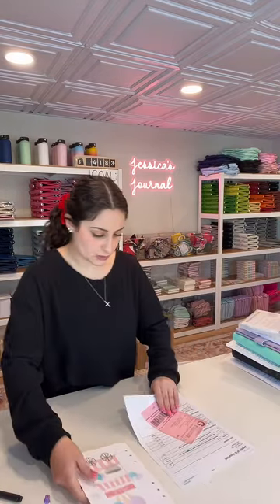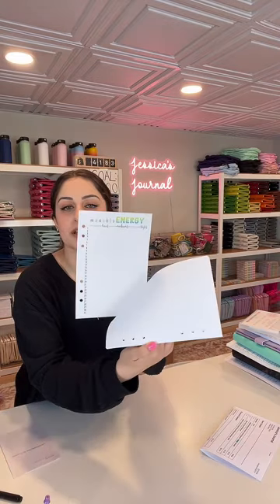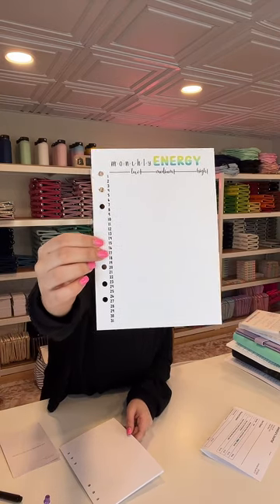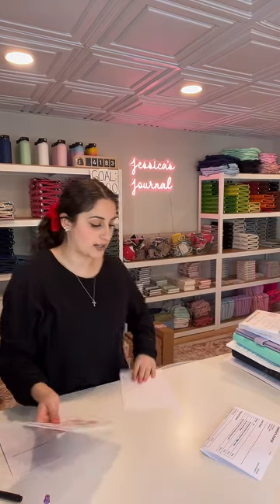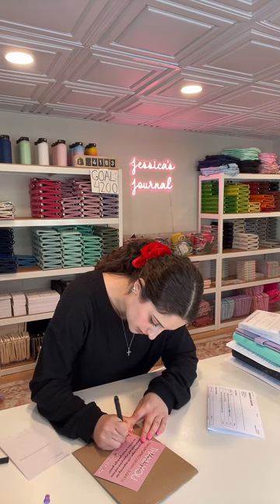Next order here is for Caitlin A, order number 5117. She placed an order for a monthly energy tracker, a gas log, and our March cotton candy themed spread. The monthly energy tracker lets you track whether your energy was low, medium, or high — it's a monthly version rather than yearly. The gas log I personally use and love: you put in how much money gas was per gallon, the date you got gas, and total cost. The March cotton candy themed spreads are so amazing — they come with eight different trackers including mood, habits, best part of your days, goals, expenses, and a calendar overview. It really is a great bundle to begin journaling.